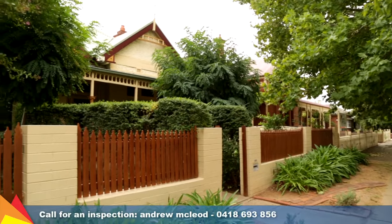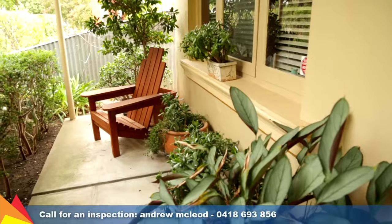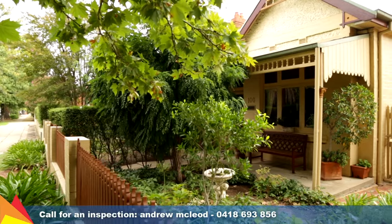Imagine stepping out your front door and being just metres to the main street, cafes and restaurants. 100 Peter Street offers a supreme central location and so much more.